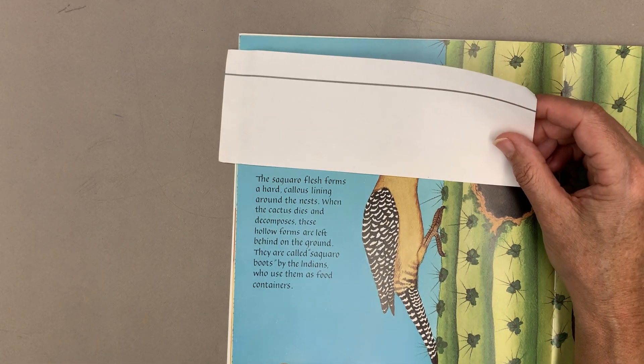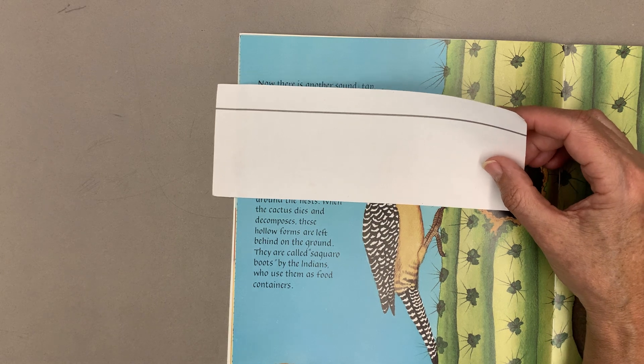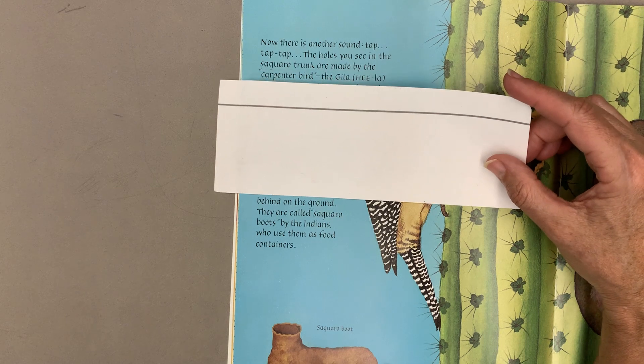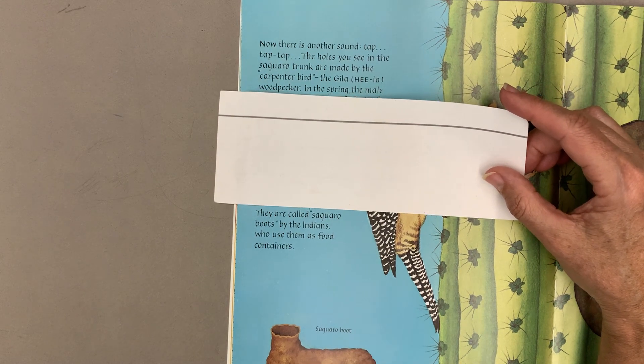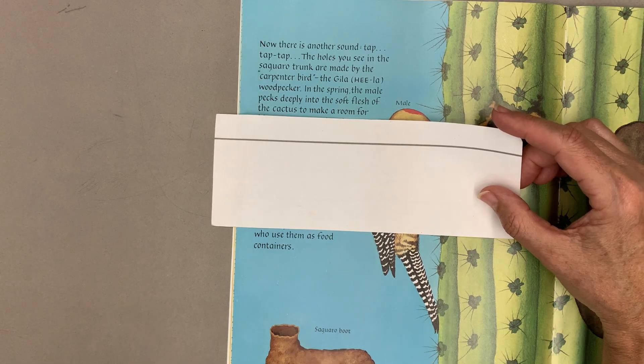The saguaro flesh forms a hard, callous lining around the nests, and when the cactus dies and decomposes, these hollow forms are left behind on the ground. They are called saguaro boots by the Indians who use them as food containers.